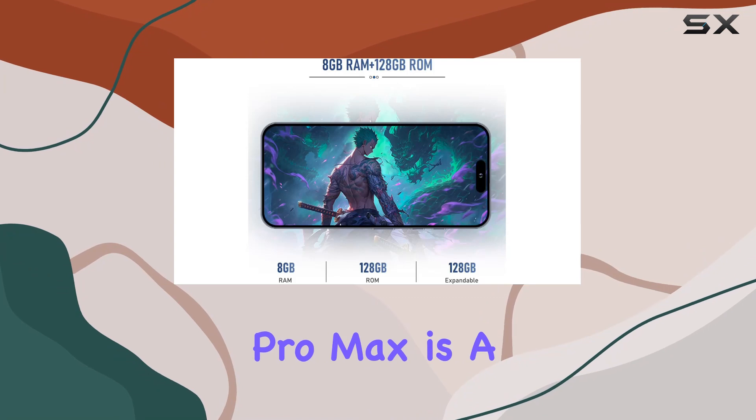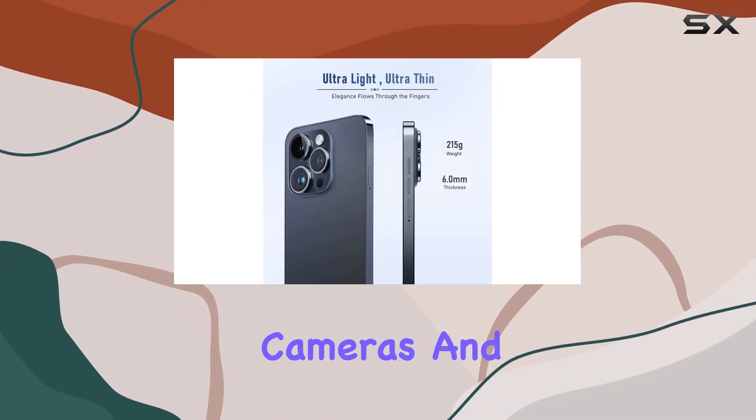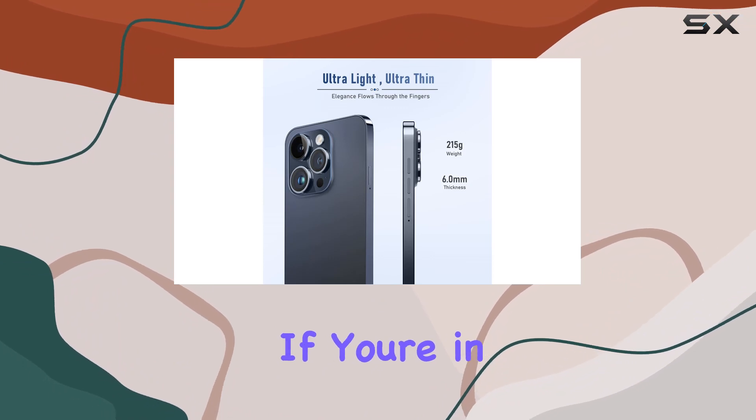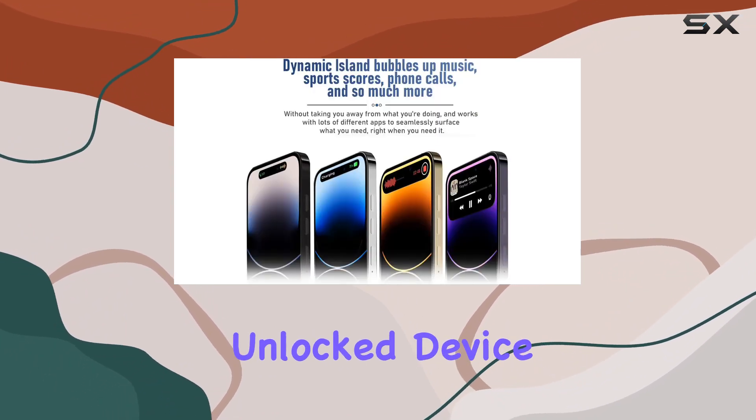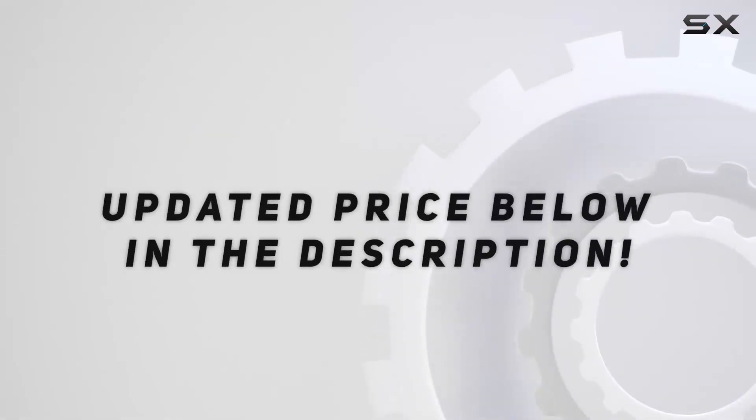In conclusion, the Foxenia i14 Pro Max is a feature-packed Android 13 smartphone with a robust battery, impressive cameras, and a sleek design. If you're in the market for a versatile unlocked device, this one is worth considering. Check out the video description for the updated price.